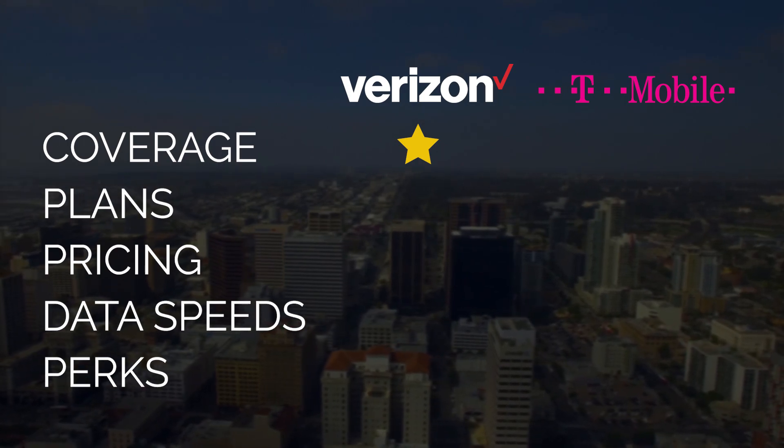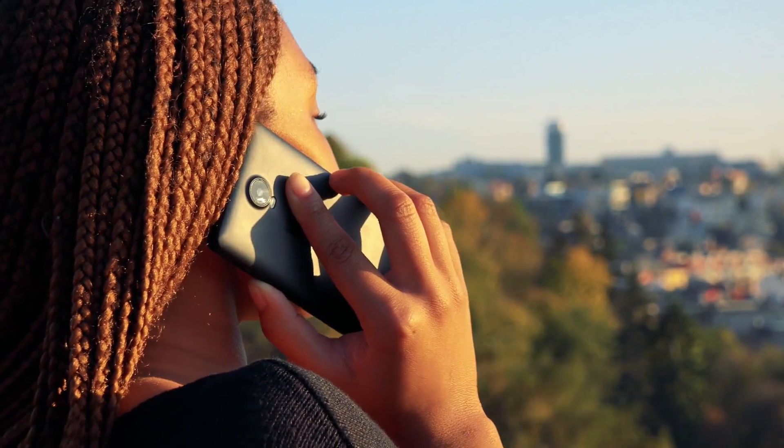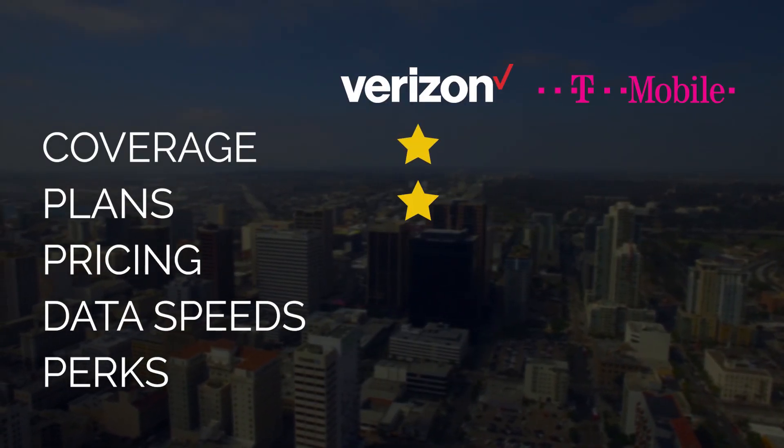Next up, we're comparing plans. Verizon has a total of 13 cell phone plans to choose from, ranging from prepaid and pay-as-you-go all the way to unlimited everything. T-Mobile, on the other hand, only has seven. Because of that, we are awarding Verizon the gold star here because they have double the options.